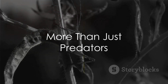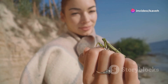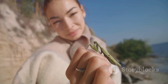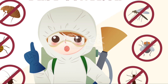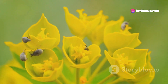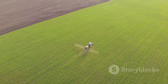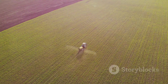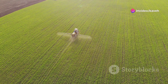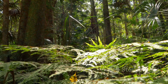Mantises are not just solitary hunters. These fascinating creatures play a pivotal role in their habitats far beyond their fearsome reputations. As apex insect predators, mantises help control populations of other insects, which can otherwise become pests. This natural pest control is crucial for maintaining the health of plants and crops, supporting the entire food web. In agriculture, farmers have harnessed the power of mantises, integrating them into organic farming practices. By using mantises, they reduce the need for chemical pesticides, which can have harmful effects on the environment and non-target species. This not only preserves the natural balance, but also promotes biodiversity.